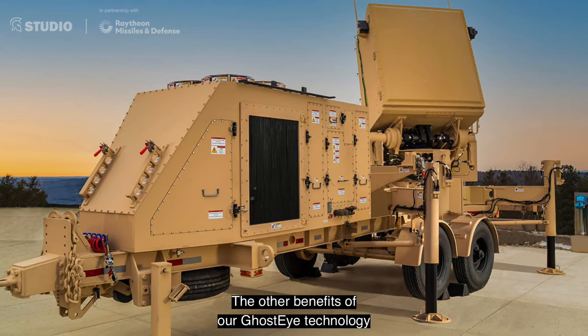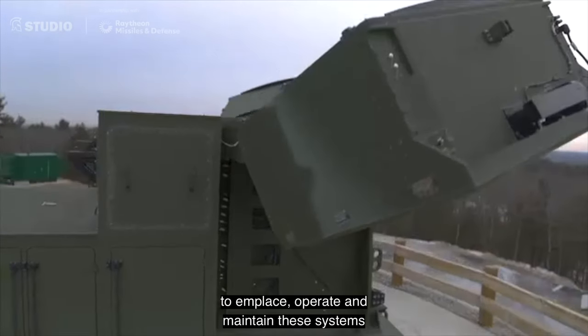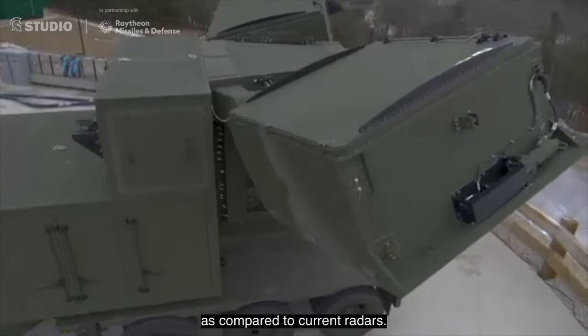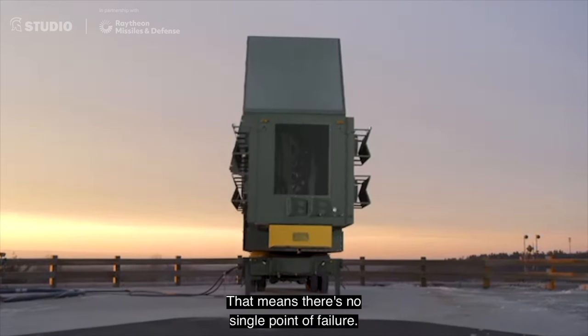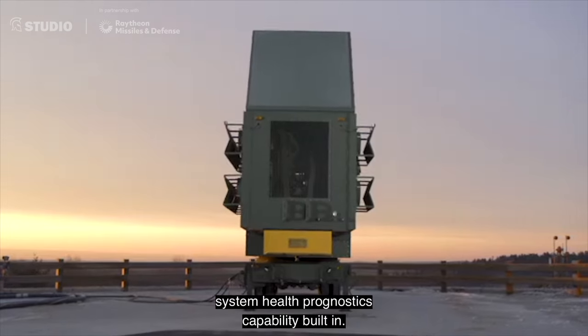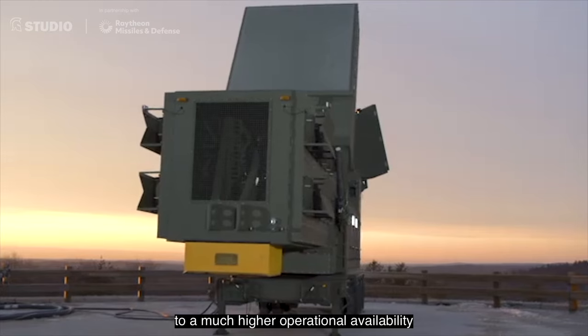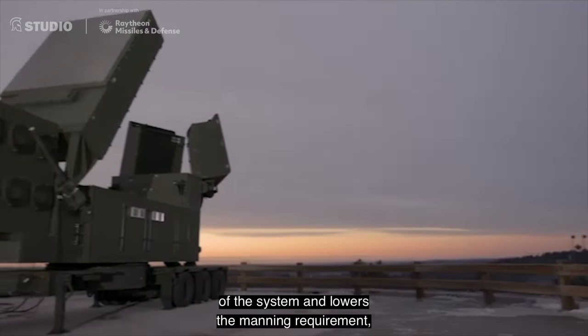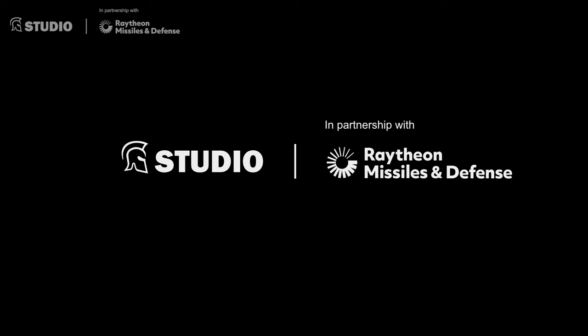The other benefits of our GhostEye technology is the level of automation to replace, operate, and maintain these systems as compared to current radars. They're all digital, which means there are no single points of failure, and there's also an AI-based system health prognostics capability built in. These features translate to a much higher operational availability of the system and lowers the manning requirement, making it much more economical for our customers to operate.